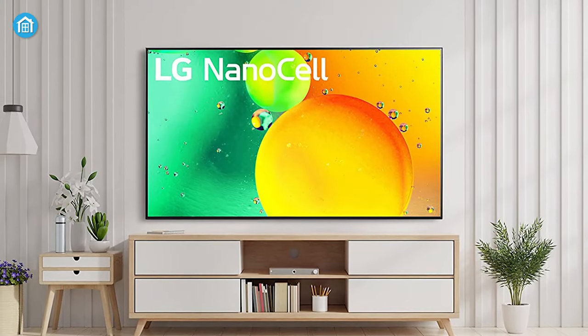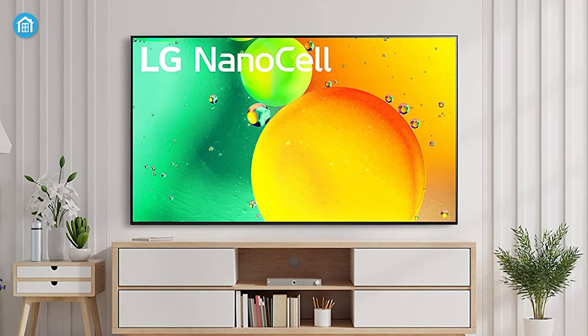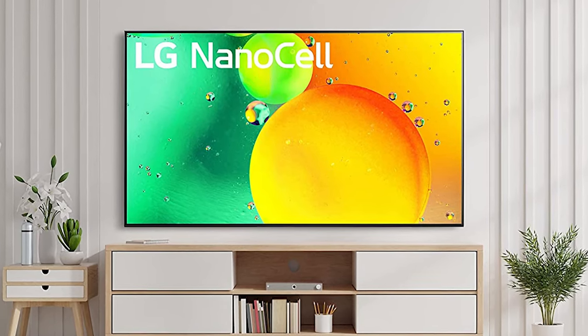In short, the Nano 75 UQA TV is an outstanding option for anyone seeking a well-rounded and versatile choice for all home entertainment needs.